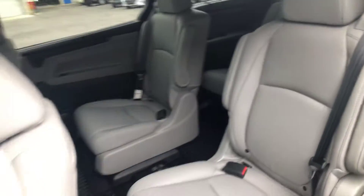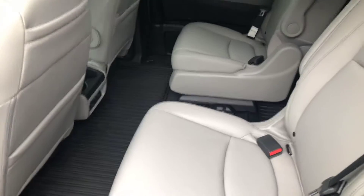Rear air vents in the back. Now you're gonna have 17 cup holders, so Nas, I kind of hope that's enough. But let me show you another cool feature.